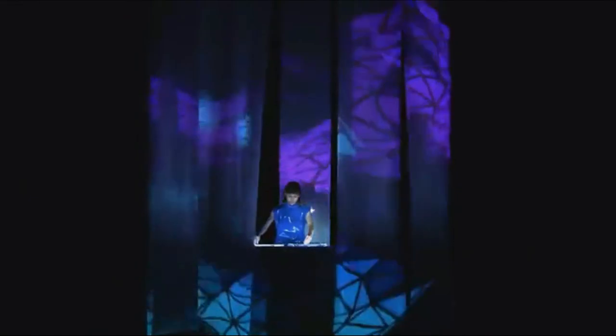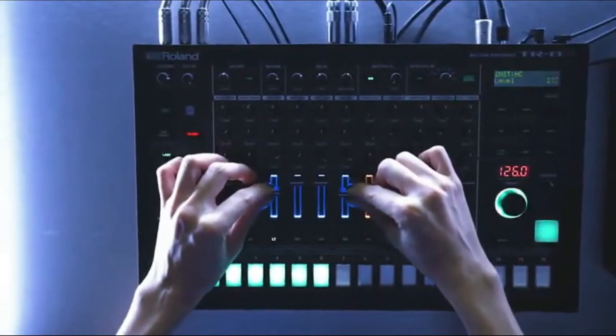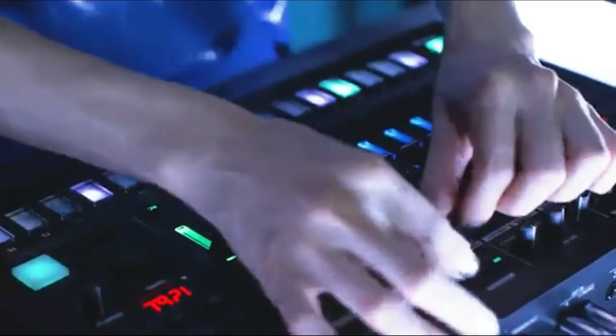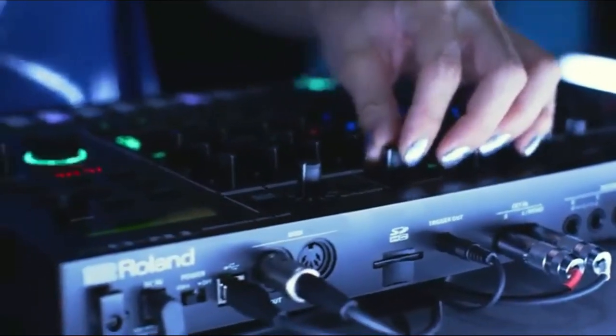The ability to load your own samples isn't the only reason to consider the TR-8S. Like most classic Roland drum machines, the TR-8S is programmed via a step grid that clearly shows where every drum hit falls within a measure. It's a quick and intuitive way to program beats that you can then spice up with the autofill feature and a boatload of effects.